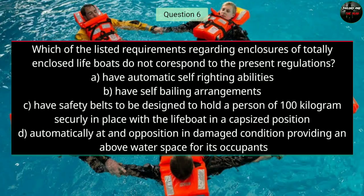Question number six: Which of the listed requirements regarding enclosures of totally enclosed lifeboats does not correspond to present regulations? The right answer is B — have self-bailing arrangements.